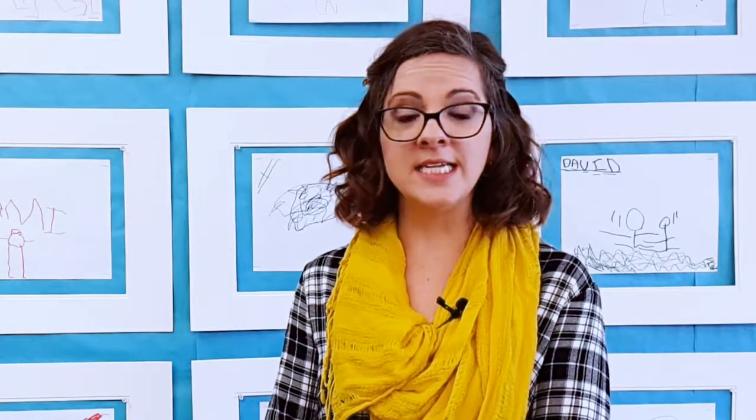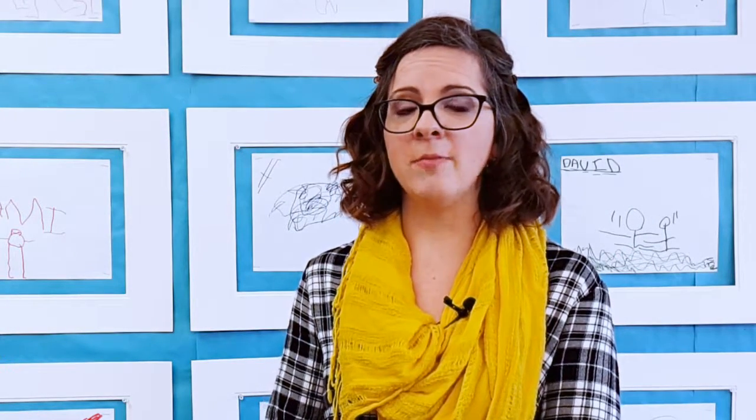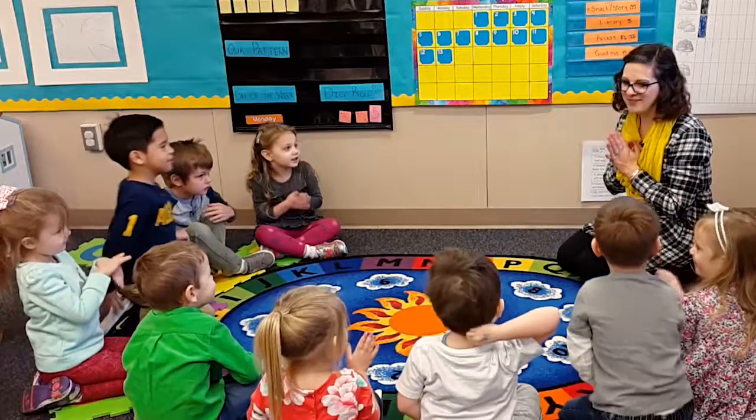When I'm ready and I have all of the attendance taken and my work done, they can stop their table toys, clean up, and then come and join us for our next activity together.